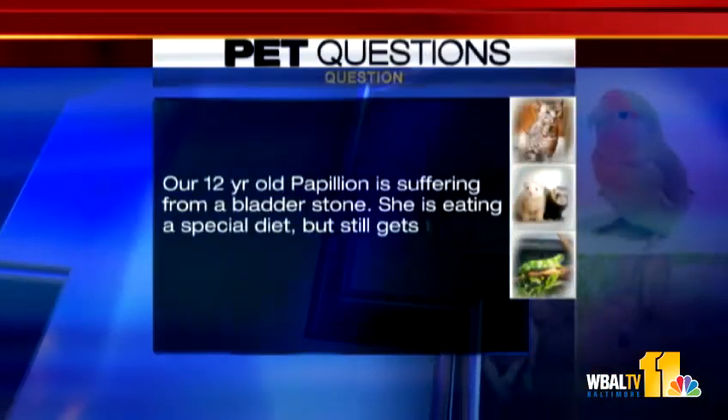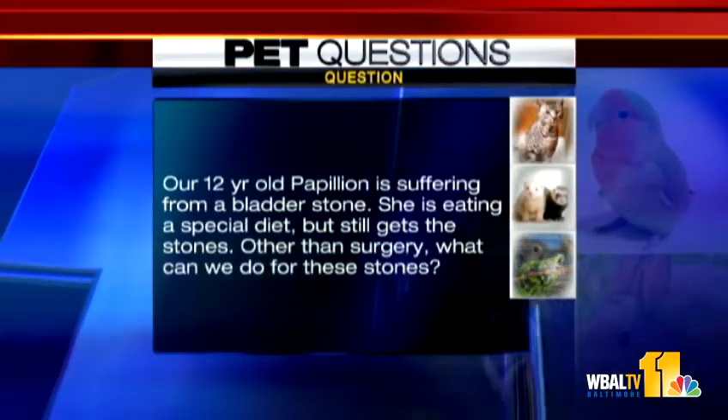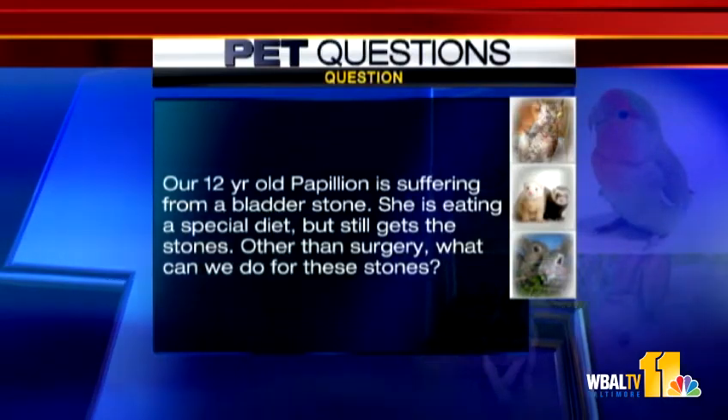Is a 12-year-old dog suffering from a bladder stone — she's eating a special diet but still gets the stones — what can be done other than surgery? There are a few different approaches. Obviously depending on the type of stone, diet is one of them. There are procedures where, if the stones are found small enough, you can try to flush the stones out.